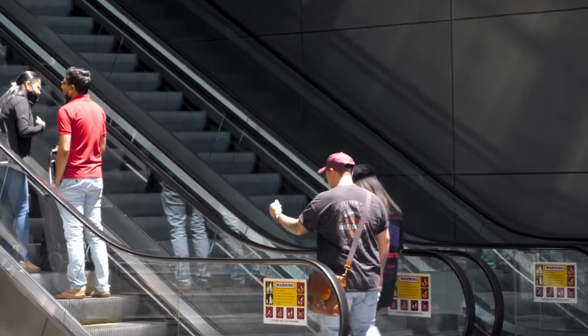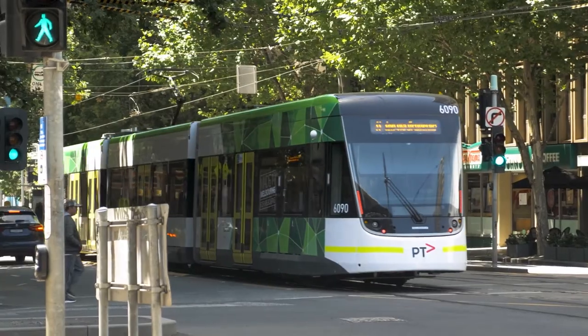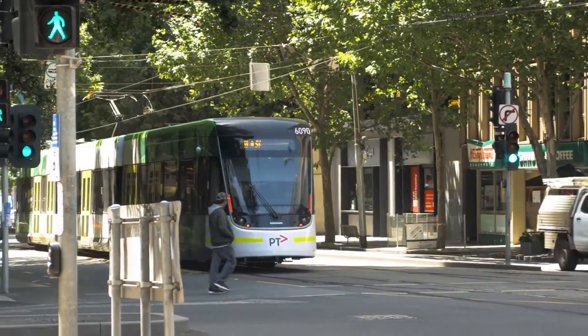Hi, Charles here from OrbitKey. We're so excited to be back here with our sixth campaign. Last year was a tough one and I'm sure like many of us, you cannot wait to go back to working and collaborating in the office. We're already seeing people heading back to the office in various parts of the world and we hope that will be the case for all of us soon.